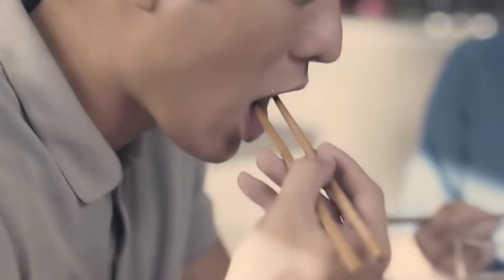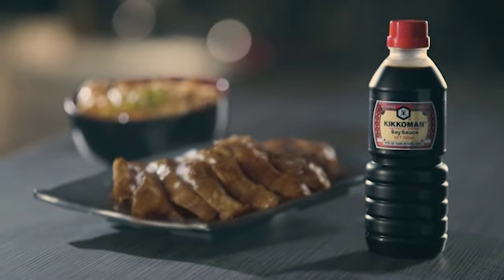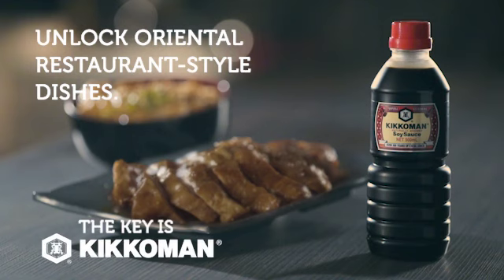And finally, taste its harmony of flavors as you indulge in a true oriental restaurant-style dish at home. A distinct treat for the senses.